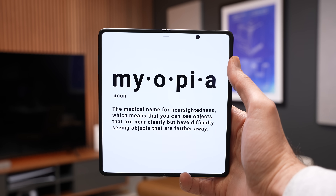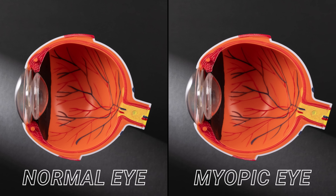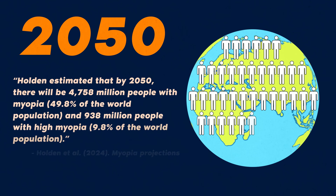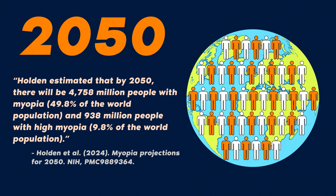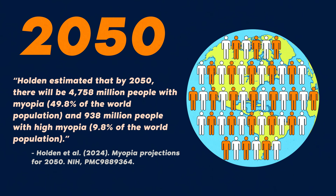Myopia, or nearsightedness, is when a person can see things clearly up close, but things in the distance appear blurry. This happens when the eye grows longer than it should, causing light entering through the cornea to focus in front of the retina instead of directly on it. While myopia itself is nothing new, the number of people with the condition is growing at an alarming rate. According to research published by the National Institute of Health, it's predicted that by the year 2050, one out of every two people on Earth will be myopic.